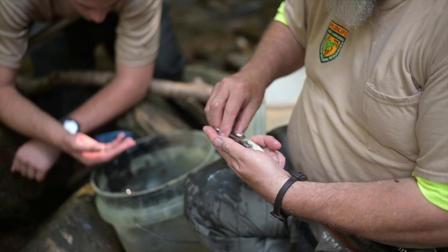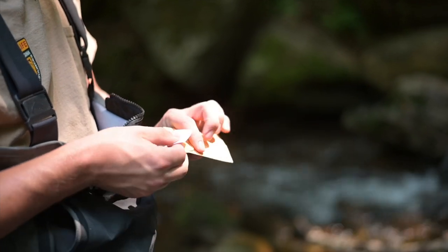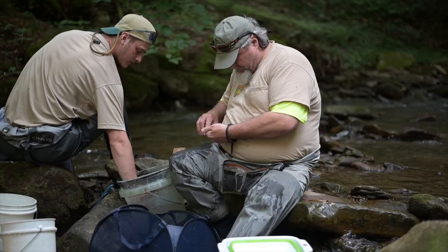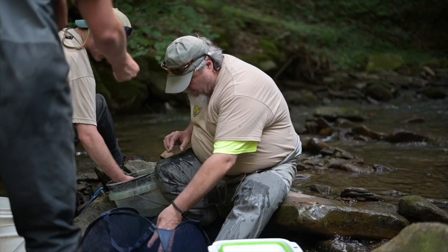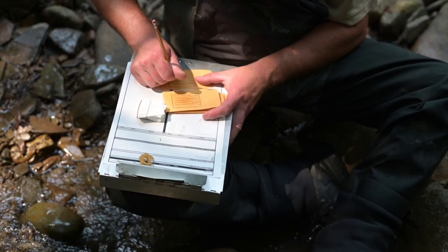We see changes to our streams — the flow patterns get really dry in the summer, and they're subject to more extreme flooding. So we're interested in protecting those streams and doing things with their habitat and with the landscape upstream to make these streams more resilient, so they'll stay cold and so these brook trout populations will persist for generations to come.